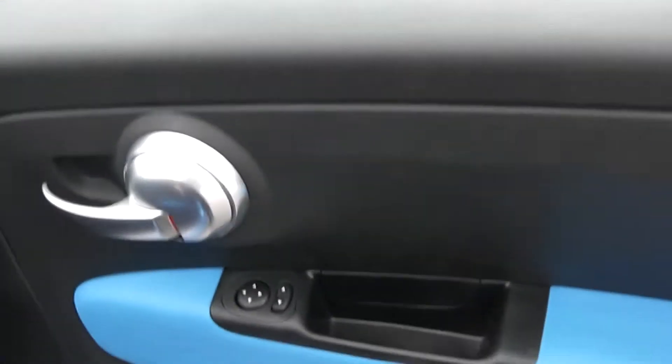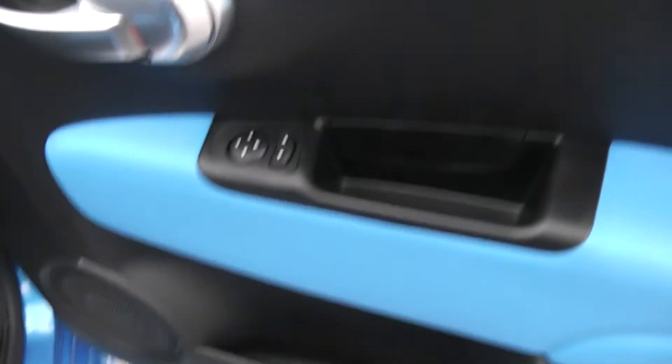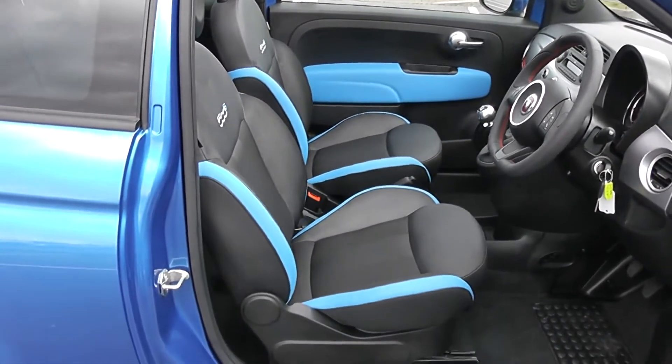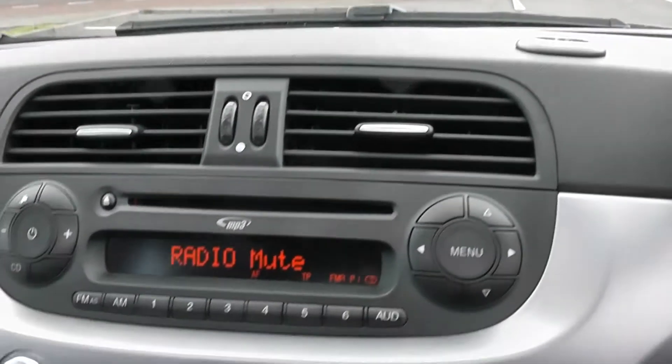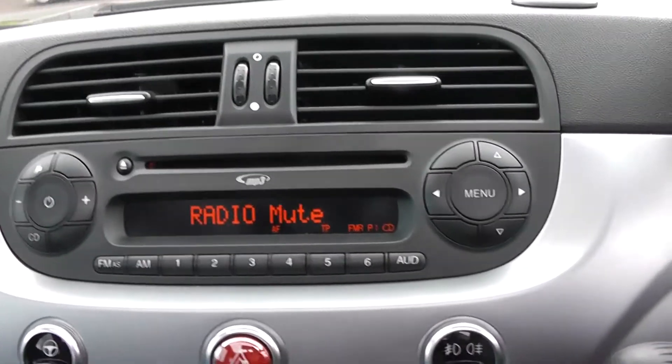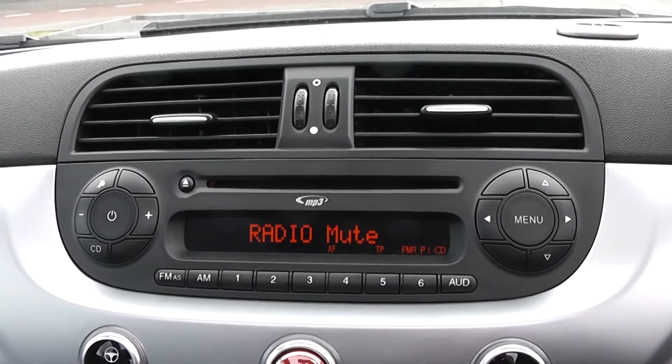Moving into the front of the vehicle, you have your electric mirror adjustments, speakers and storage down below. It's the same interior with blue strips on the seats running into the front of the vehicle. On the centre console you have your CD and radio display. This vehicle is also equipped with Bluetooth technology to allow you to make your phone calls safely whilst you're on the move.